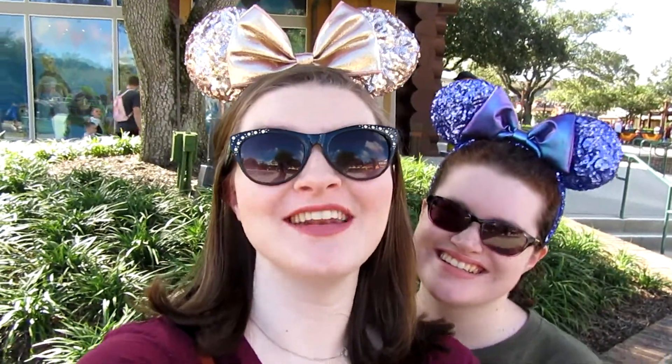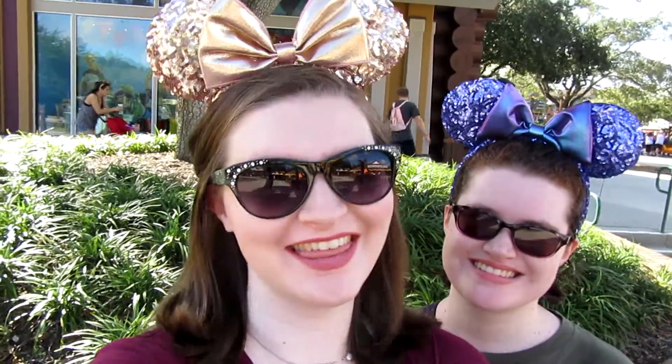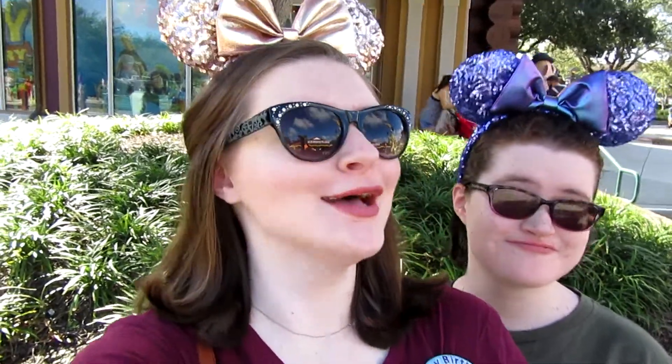Hi friends! Welcome back to another vlog. Today we are here at Disney Springs and we are doing a really, really cool thing — we are here to taste all of the fall flavors at Disney Springs. So we are coming to taste all the fall, to try it, to see if we like it.